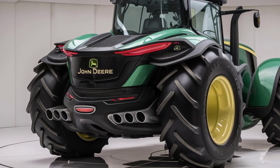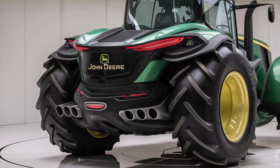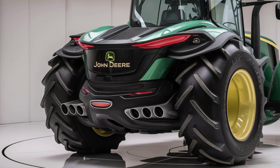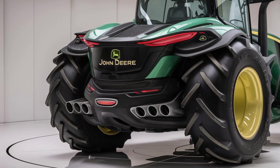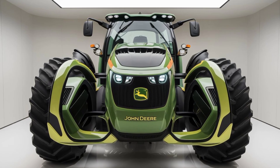The design of the Hyperdrive 2060 is all about durability and comfort. The tractor features a sturdy build that can withstand tough conditions while providing a comfortable driving experience. The spacious cabin is equipped with modern controls and excellent visibility, ensuring you stay focused and comfortable throughout your work day.